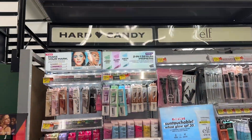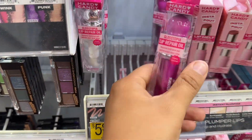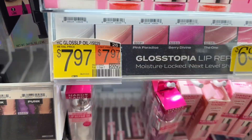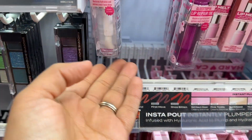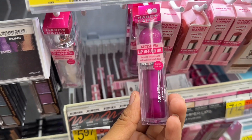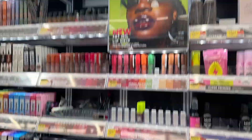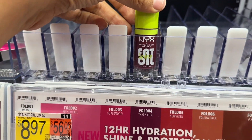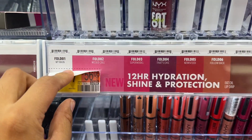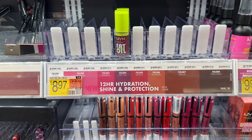We're at the Hard Candy section and I found the lip oils — they only have two colors available: the clear and Berry Divine, so I'm gonna get the Berry Divine. At the next section, they're literally all out of every color except one that I don't really want, but I'm gonna try that one as well.